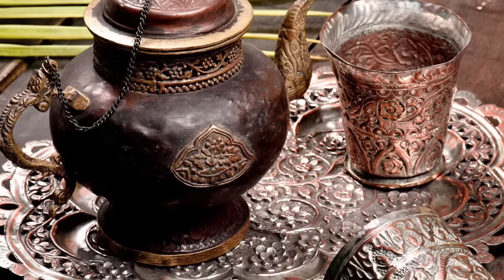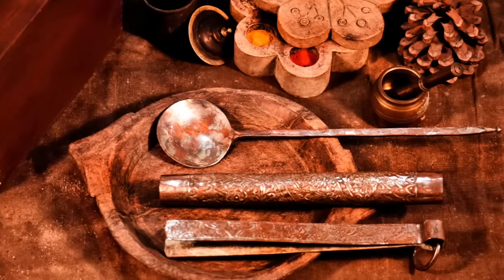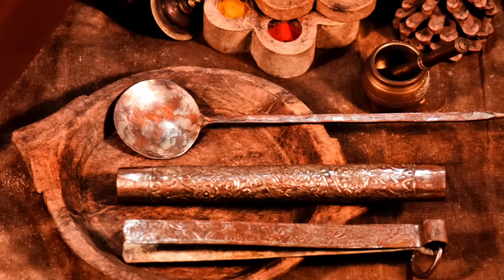Chances are that you spend a lot of time in the kitchen, and so it's important to craft a space that brings you joy. Here are 10 products for kitchen decor and organization that you must have.